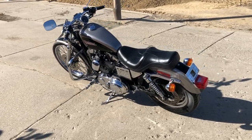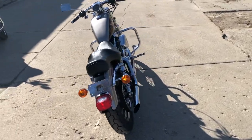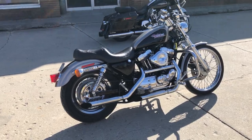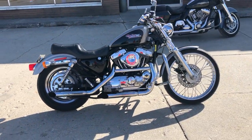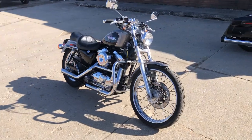Hey guys, approvalpowersports.com here. We got a 1996 Sportster 1200 for sale. This thing's super clean — one sharp sporty. Comes in that liquid silver and vivid black paint. It's in great shape, everything shines like new, chrome shines bright.